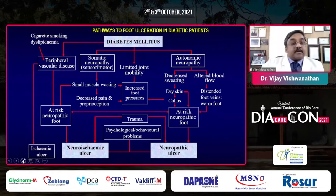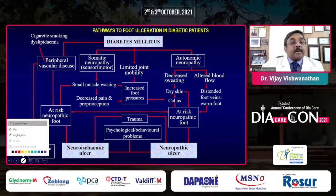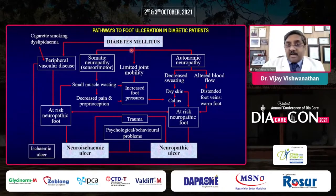What we have to understand is the basic fact in India: most — 70 to 80% — of the ulcers are neuropathic. It's probably about 20 to 30%, which we have studied in the last 20 to 25 years, that are neuroischemic. But about 70 to 80% of the diabetic foot ulcers are neuropathic.